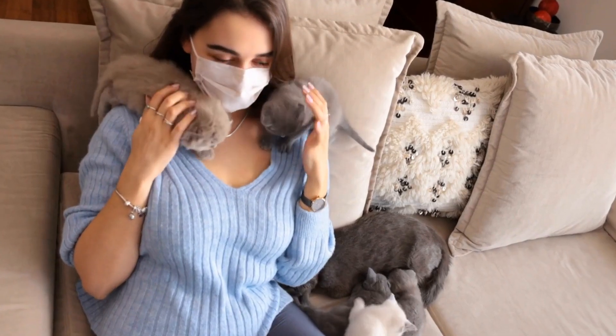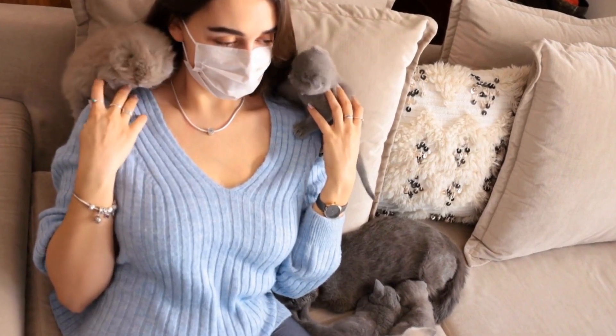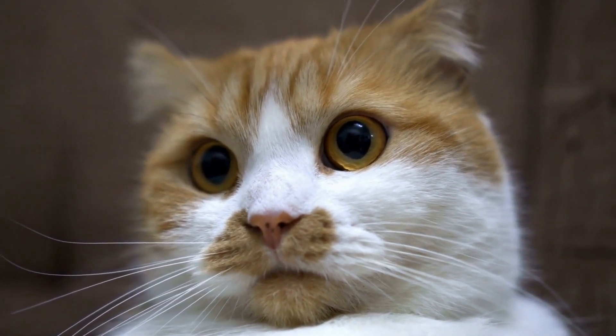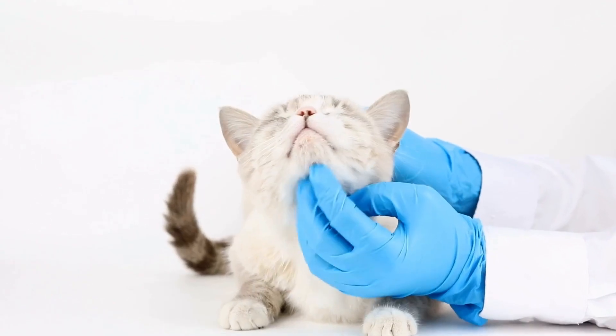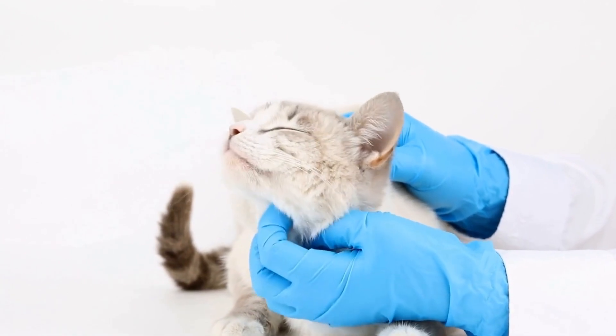One common cause of sneezing fits in cats is viral or bacterial infections. Feline viral upper respiratory infections, commonly known as cat flu, can cause sneezing, coughing, nasal congestion, and discharge. These infections can be highly contagious, especially in multi-cat households or shelters.